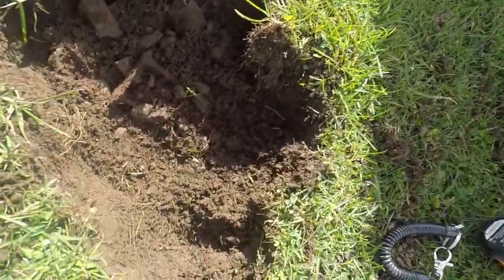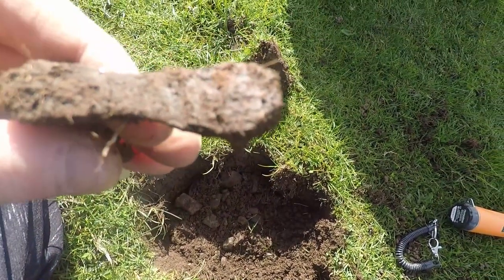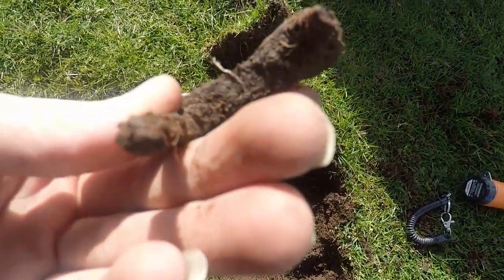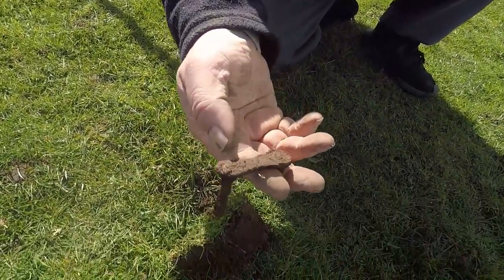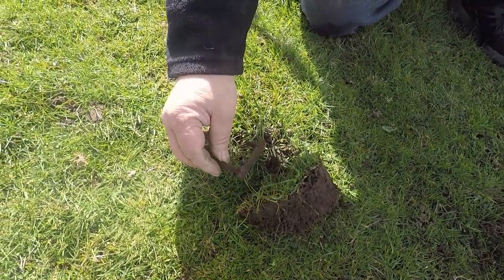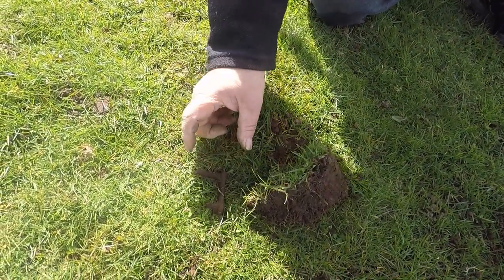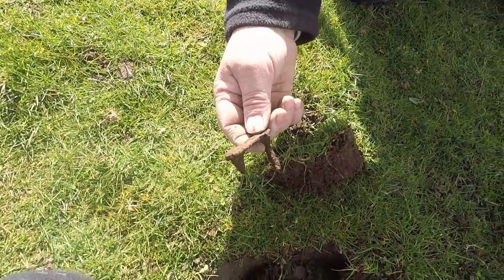Hi guys, just dug this target and it's a big piece of chain. See where the chain link is, there's the bars. No chain guns there. We'll catch you on the next one guys.